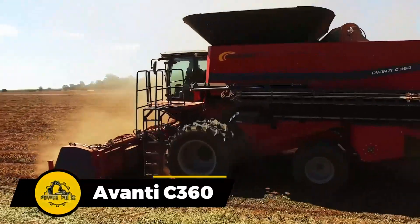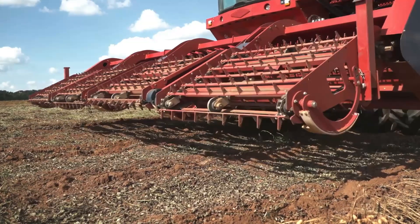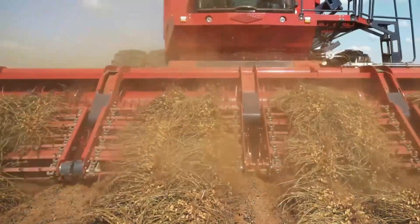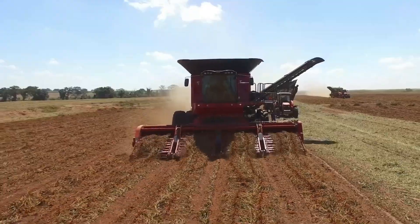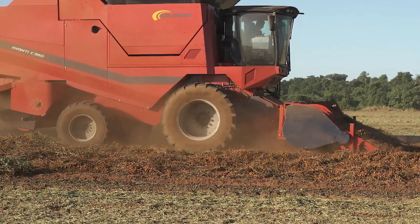This machine is your go-to for directly harvesting peanuts, beans, and corn. It's got a double-track setup, which helps it glide pretty smoothly across the field. Not only that, but it's a real workhorse, offering both high productivity and a comfy ride for the operator.